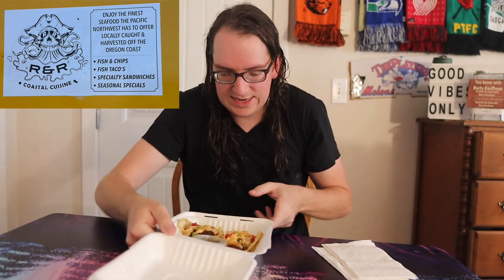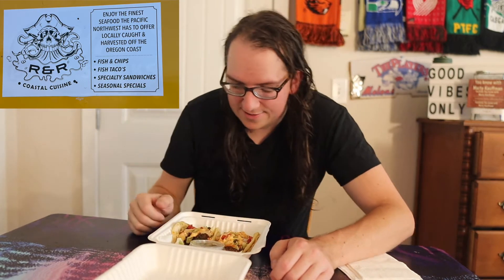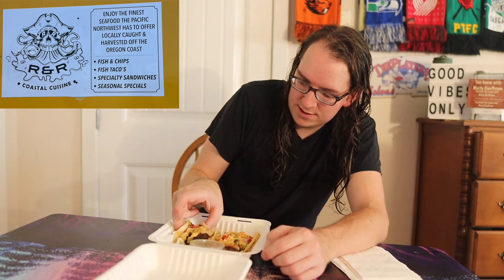Cajun tuna tacos — oh yeah, look at that! Dang guys, that's looking good and smelling even better. You got two tacos, you got some lime, some lemon, some salsa verde I think — that's what the green stuff usually is. Like I said, $14 bucks, I believe, for these two tacos with tuna.